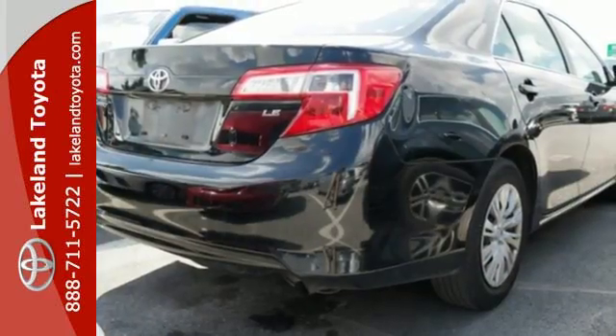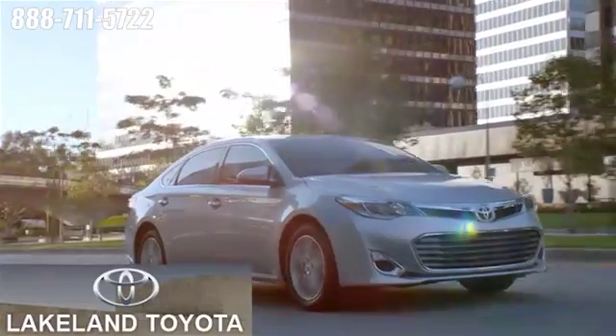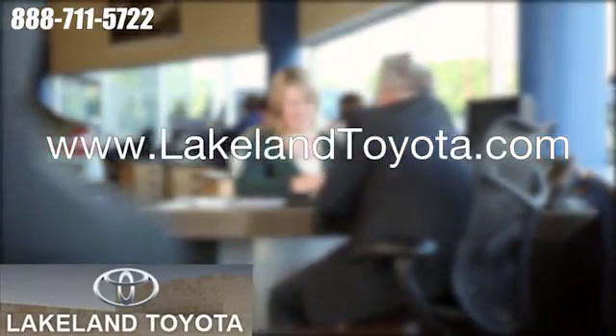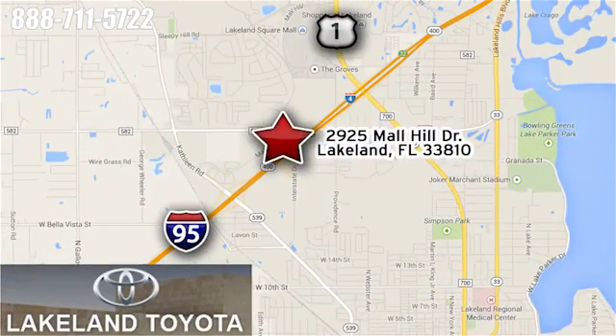Come and take this versatile sedan for a test drive today. We at Lakeland Toyota know you want a reliable used car. Visit us online anytime at lakelandtoyota.com. Stop in and see us at 2925 Mall Hill Drive in Lakeland, Florida.